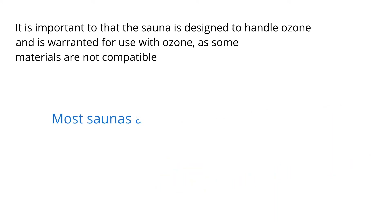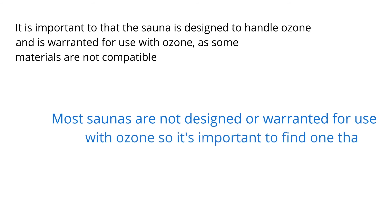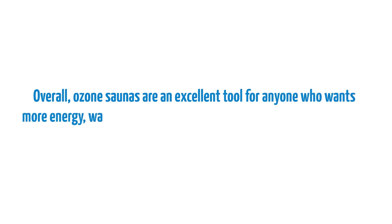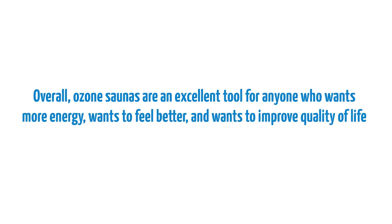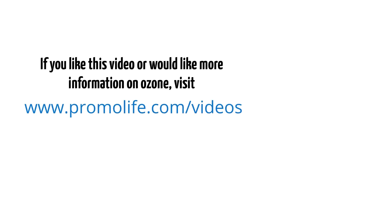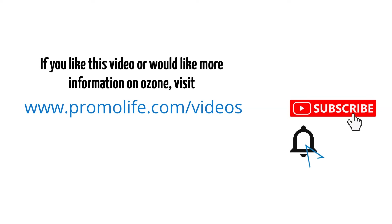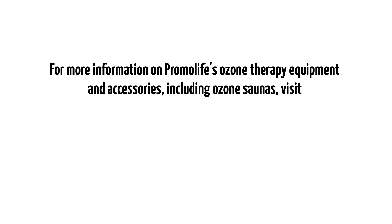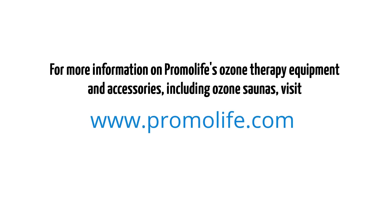Most saunas are not designed or warranted for use with ozone, so it's important to find one that is. Overall, ozone saunas are an excellent tool for anyone who wants more energy, wants to feel better, and wants to improve quality of life. If you liked this video or would like more information on ozone, visit our videos page or our YouTube channel. Subscribe to our channel and click the notification bell to be informed when we upload new videos. For more information on Promolife's ozone therapy equipment and accessories, including ozone saunas, visit www.promolife.com.